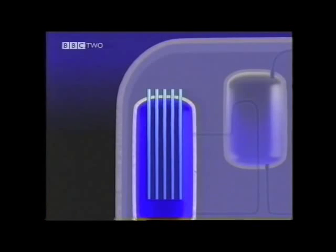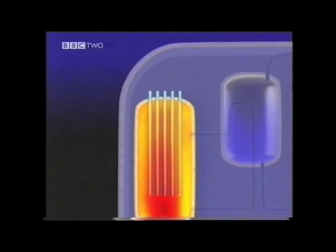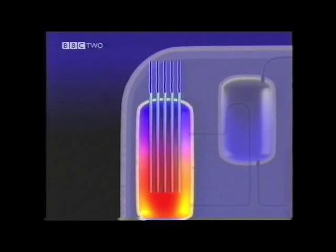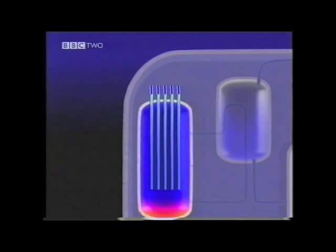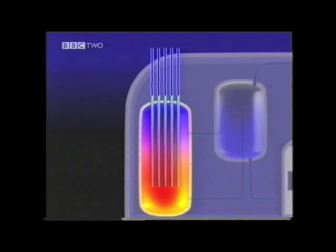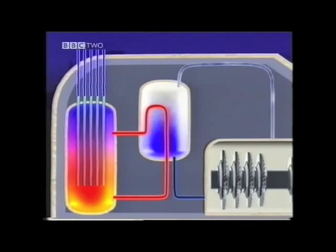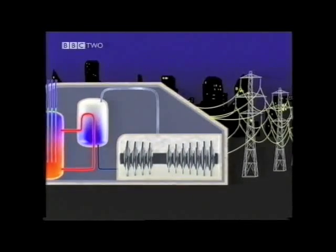The amount of heat released by the uranium pellets can be controlled by boron control rods in the reactor. They absorb the neutrons released when the uranium atoms split. Lowering the control rods into the fuel can slow down or even stop the nuclear chain reaction. The heat from the fuel rods is used to turn water into steam, which then drives turbines to generate electricity, just like any other power plant.